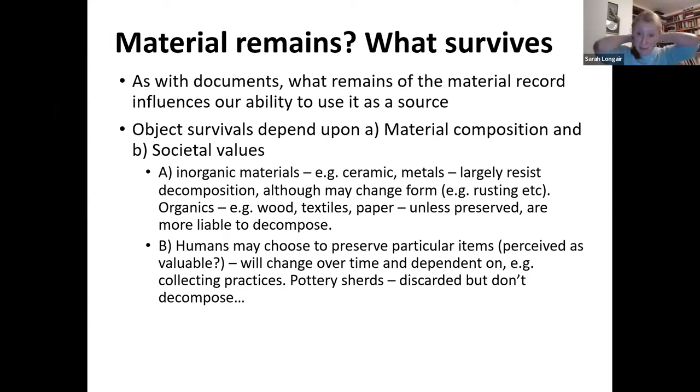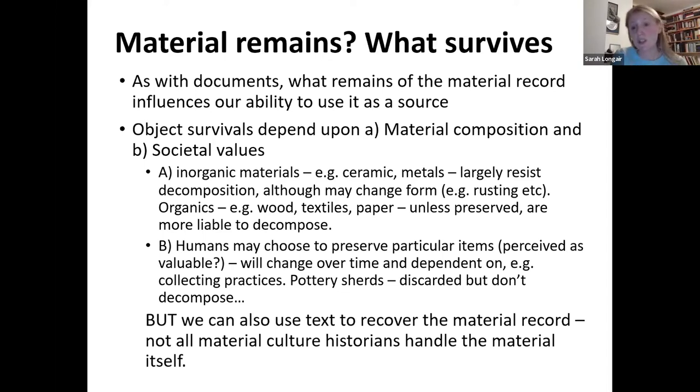In terms of the things we see in museums, interesting questions arise: what is missing? What is absent — is it because it wasn't deemed valuable, or because it would have decomposed? These questions make us question our evidence source and be critical of it. We can also use text to recover the material record. A lot of using material culture in the classroom is done without actually handling physical objects — by looking at images and using text to understand them.